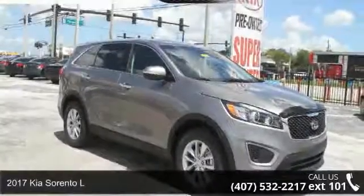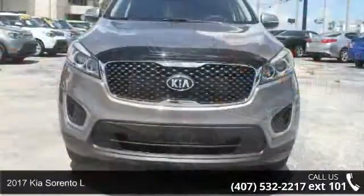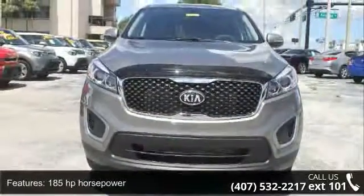Arrive in style with this 2017 Kia Sorento L. If you are looking for an automobile with great features, look no further. Enjoy these notable features: